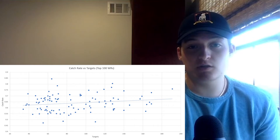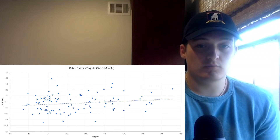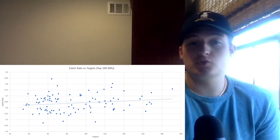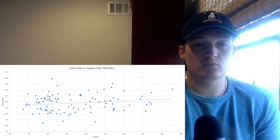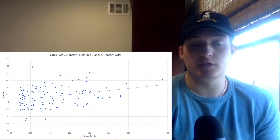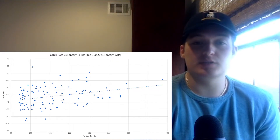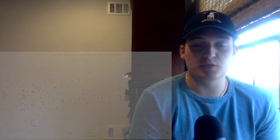If there was any correlation between catch rate and targets, there would be zero opportunity for us finding value in hunting receptions over targets, because it would mean that players with lower target volume will inherently have lower receptions, which isn't necessarily true. This also shows that just because a player is getting a lot of targets doesn't mean they will get receptions, which is our key indicator for season-long success. Second, catch rate is highly correlated to fantasy football success, meaning the variable we are using to predict receptions is separately indicative of fantasy football success as well.